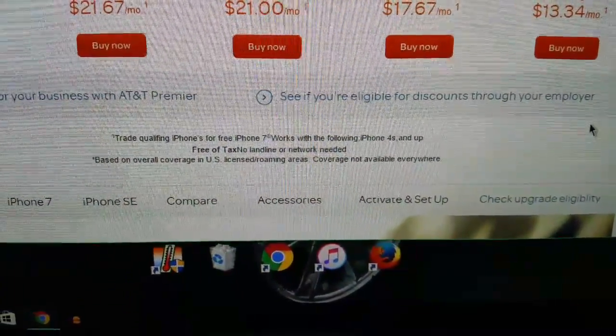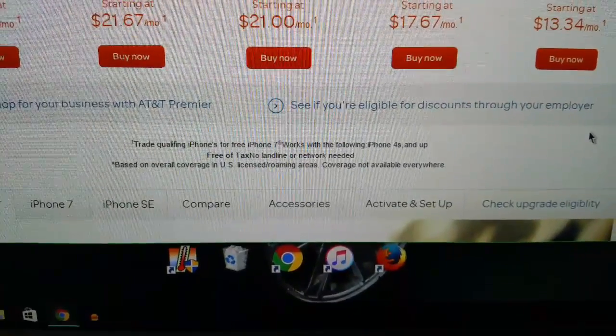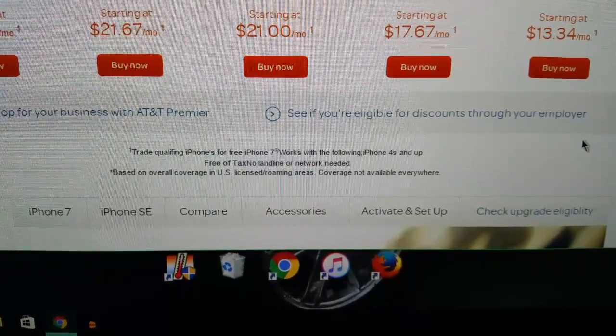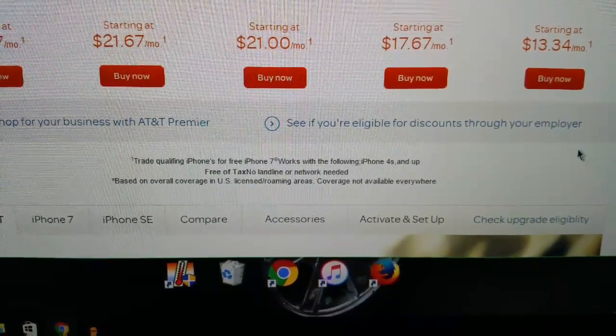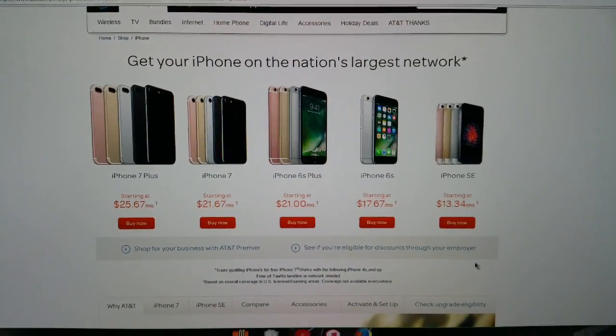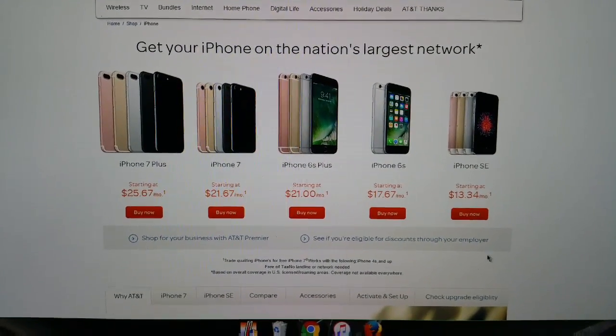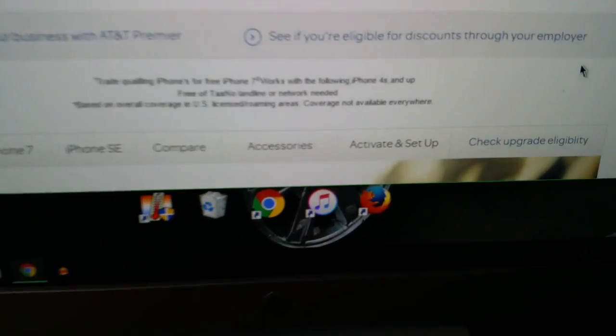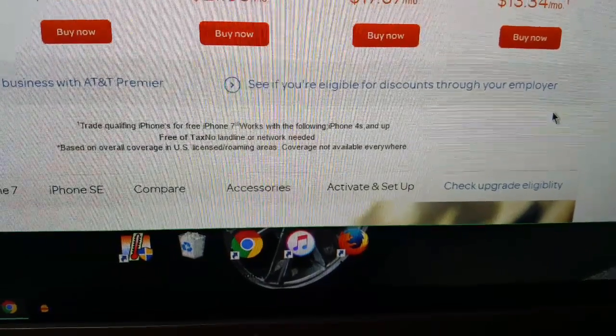It says right here: trade qualifying iPhones for free iPhone 7, works with the following iPhone 4S and up. Free of tax, no landline or network needed, based on overall coverage in the U.S. license/roaming areas. Coverage not available anywhere — basically what that's saying is it's not available everywhere; you can only get it wherever the coverage is good.